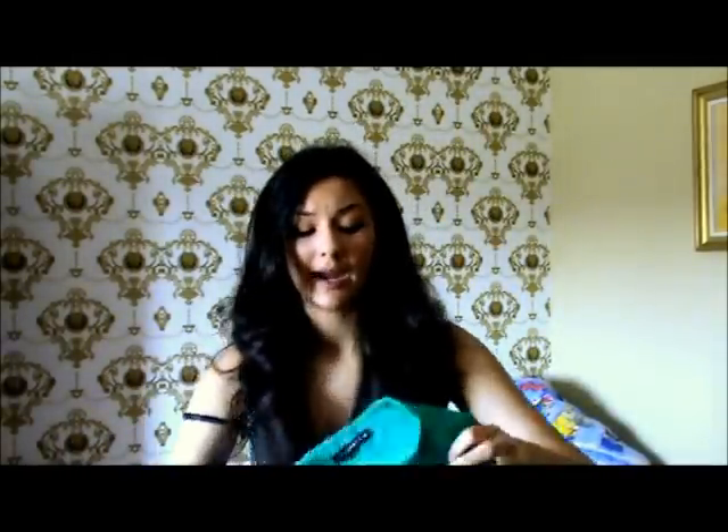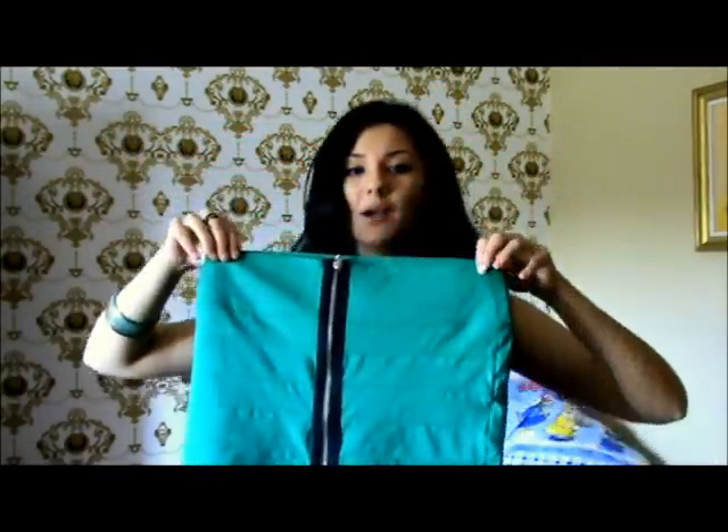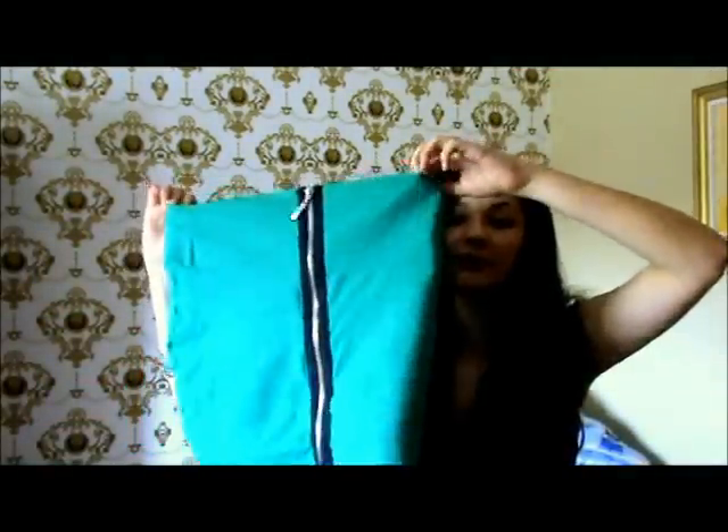A skirt by the brand Fishbone, which again sells at New Yorker. It's simply this bandaged skirt, really really short, a bit high-waisted. And it has this awesome zipper in the front, and it's just in this Irish green I think. It's really awesome and really springish.